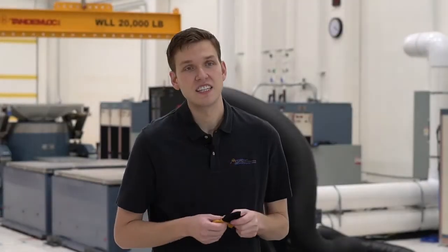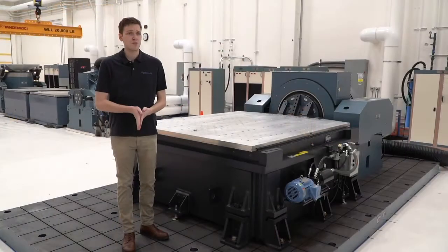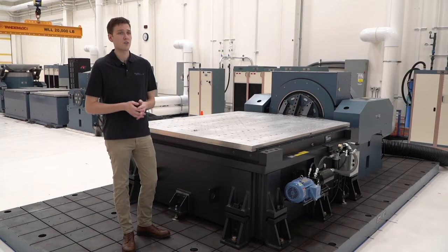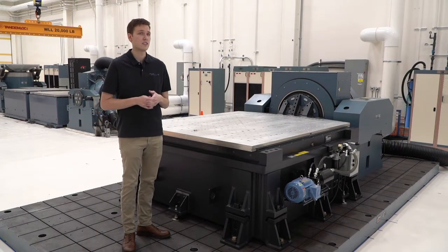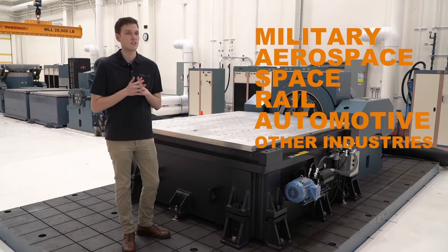Hi, I'm Garrett Lane, Lead Engineer for Dynamic Test Applications at Xperia Laboratories. Xperia Labs provides design verification and qualification test services to military, aerospace, space, rail, automotive, and other industries.